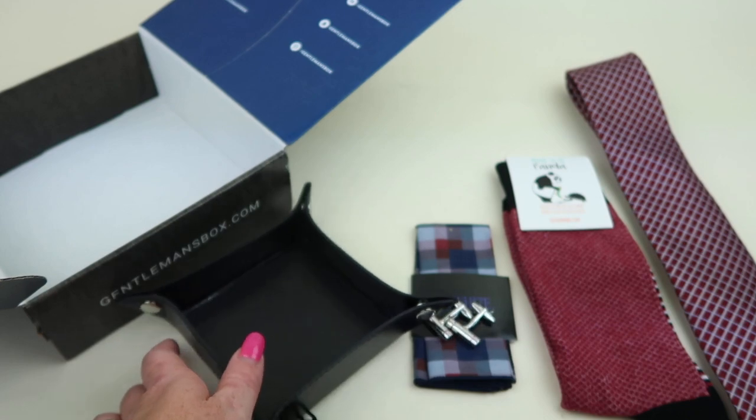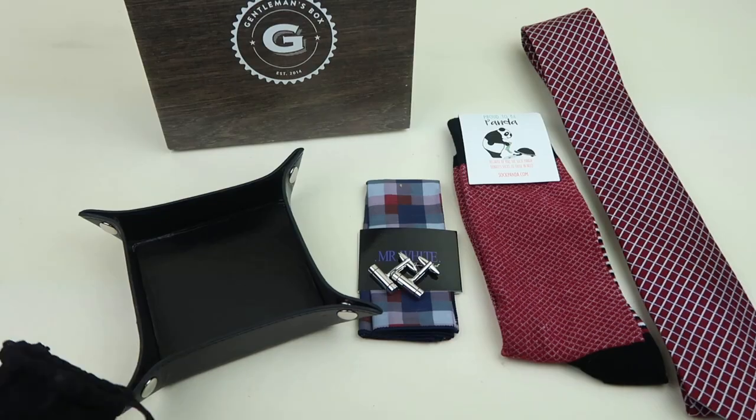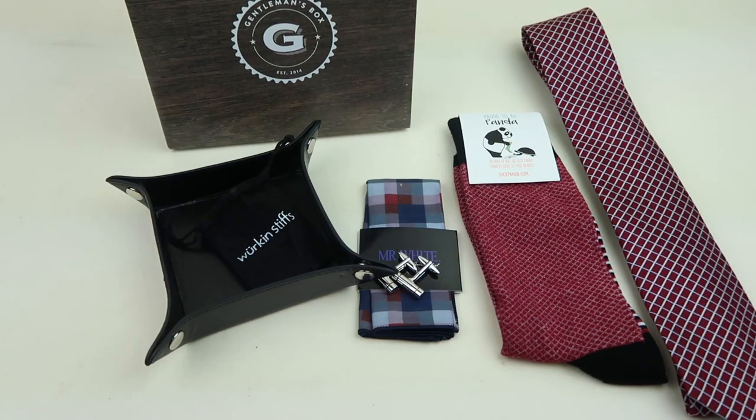That is everything in the box. Really nice subscription this month — I like the colors and everything coordinates well together as always. It's a great deal. All the information is down below. Don't forget about the free box list and the Black Friday subscription box coupon page. Don't forget to subscribe and have a great day!